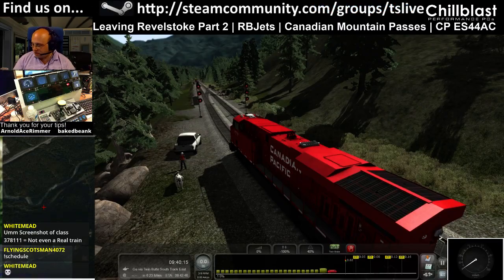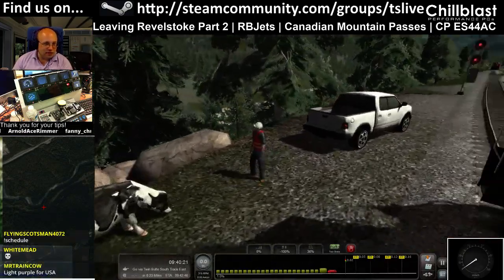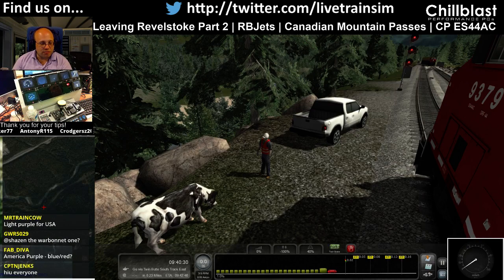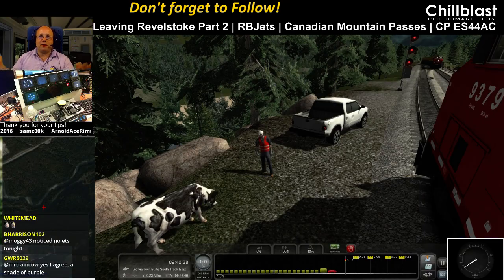One thing I really like about RBJet scenarios is at the end there's usually something wrong with the cow and the guy and the van, and then in the beginning of the next scenario it's all fixed. Because in Leaving Stoke and Revelstoke Part 1, at the end the cow is in the back of the truck. And in one of the ones of Wenatchee, the cow was on the roof and the guy was sitting there going, 'Whoa, whoa!'